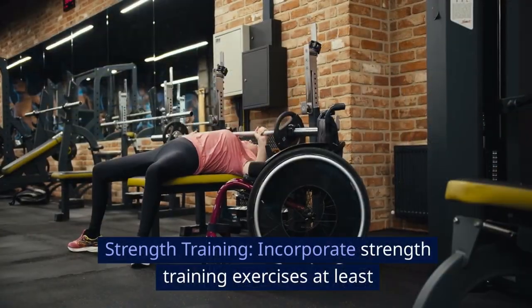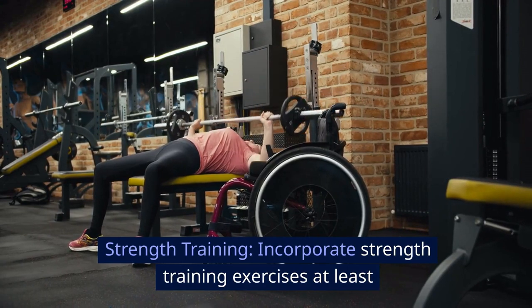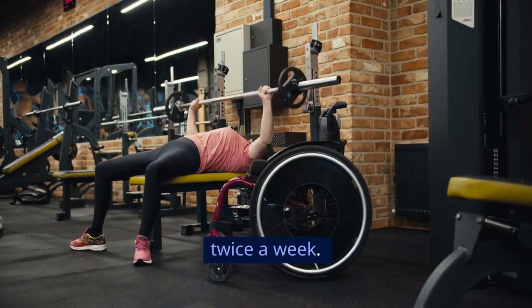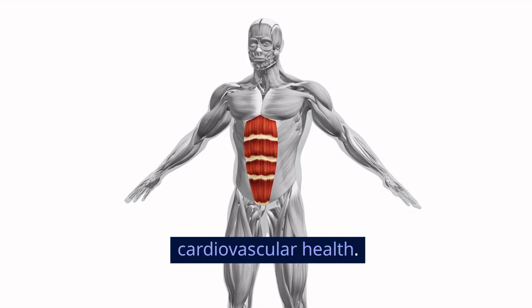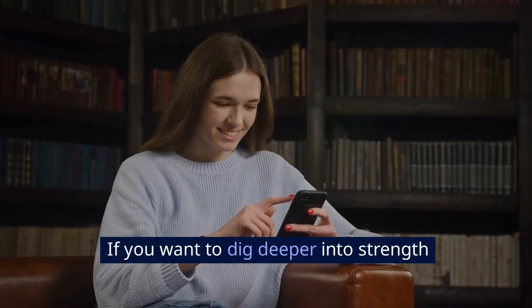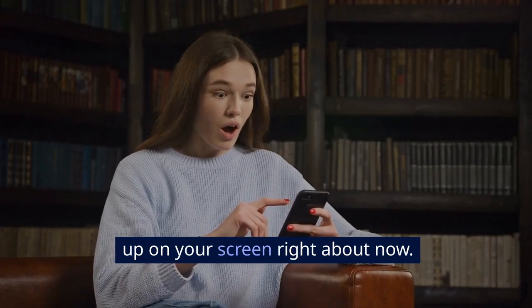Strength training: incorporate strength training exercises at least twice a week. This helps to build muscle mass and burn more calories, aiding in overall cardiovascular health. If you want to dig deeper into strength training, check out the playlist that will show up on your screen right about now.